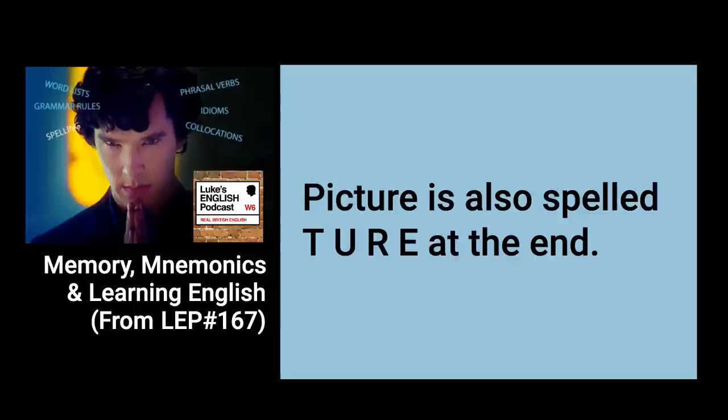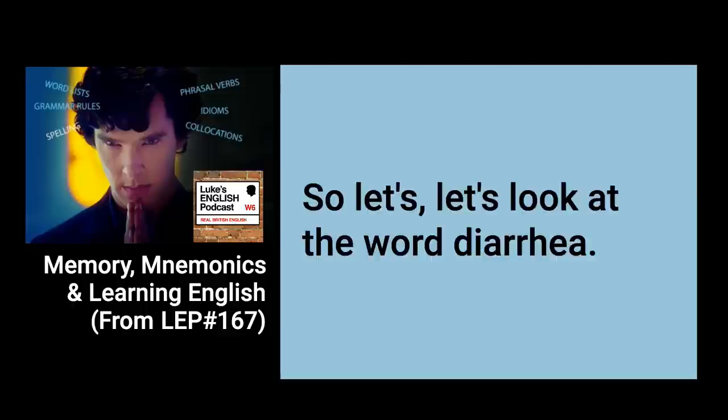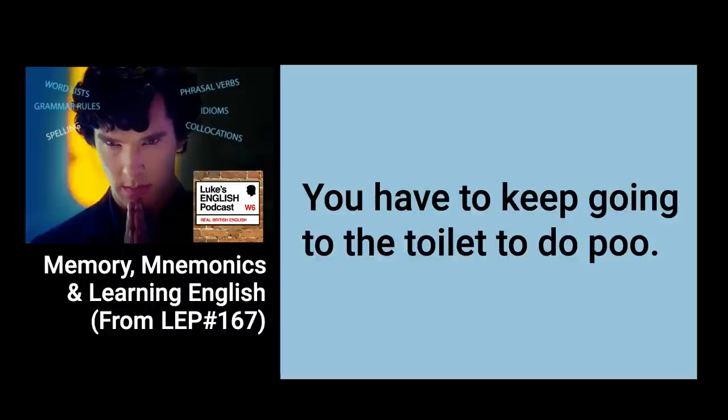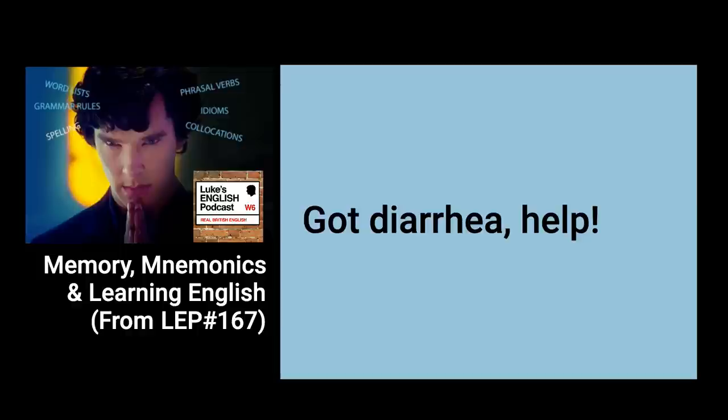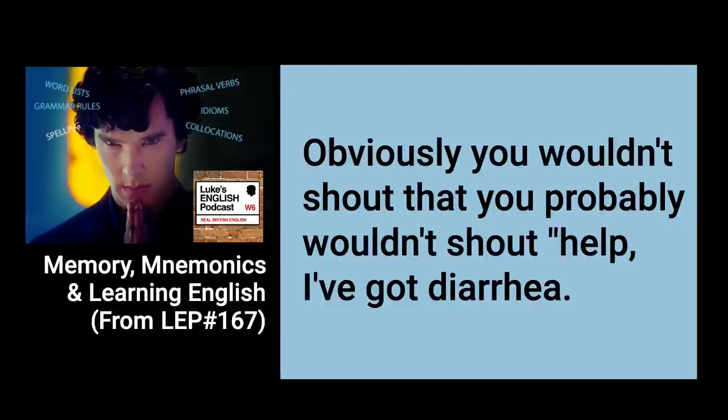This list goes on and on. Let's move on to first-letter mnemonics — acrostics — for spelling. Let's look at the word diarrhoea. It's not a very nice word, and certainly not a very nice thing to experience. It's usually an emergency: you've got to get to the toilet quick. You probably wouldn't shout 'Help, I've got diarrhoea, I could explode at any moment' in a public place. You should probably just say, 'Excuse me.'